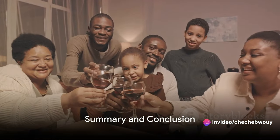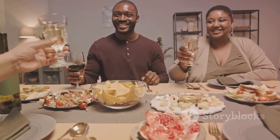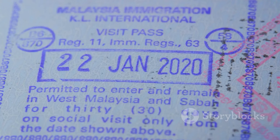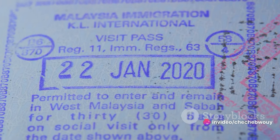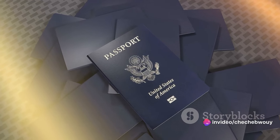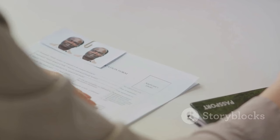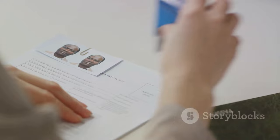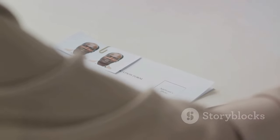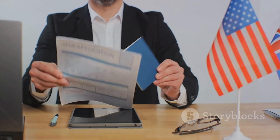Let's quickly recap what we've learned about the EB-2 visa. This visa is a golden opportunity for those meeting specific advanced degree or exceptional ability criteria. The application process is straightforward: filing a petition, labor certification, and finally, adjustment of status or consular processing. Remember, each step is crucial and requires careful attention. With the right approach and guidance, your dream of working or living in the United States could be a reality sooner than you think. Always consult with an immigration professional to help guide you through the process.